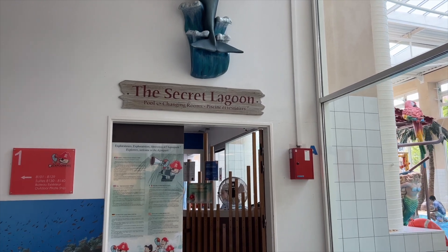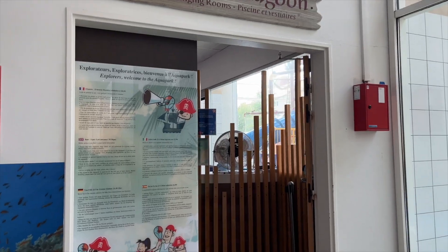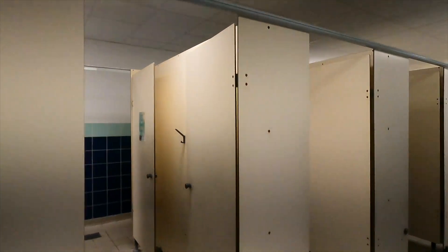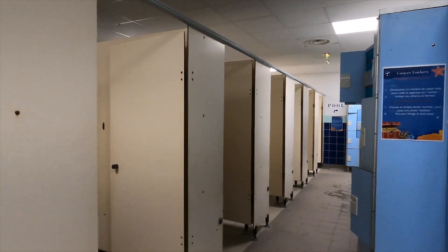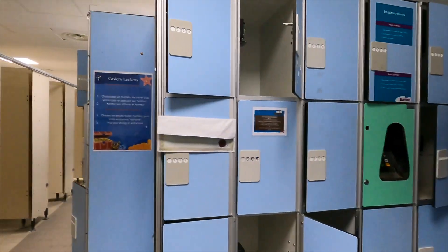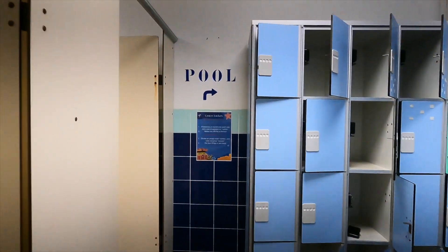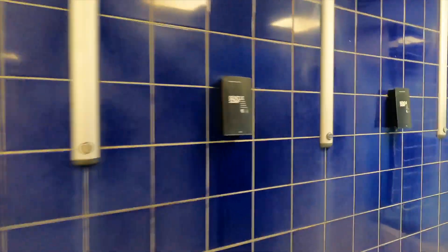The pool on site is called the Secret Lagoons - this is where you access the pool and the changing room areas. It's a unisex changing room, the lockers are free, and you can't take the room towels into the pool area so you do have to put them in a locker. Showers and soap are provided as well.